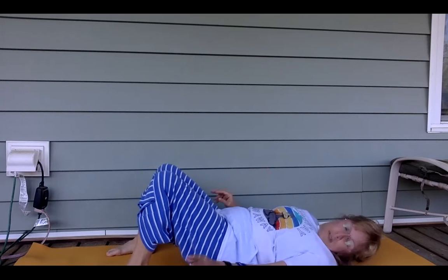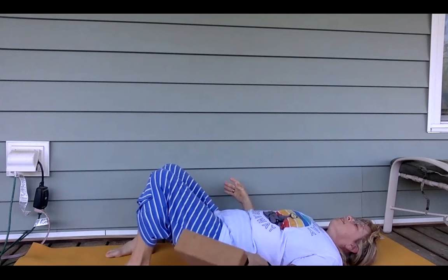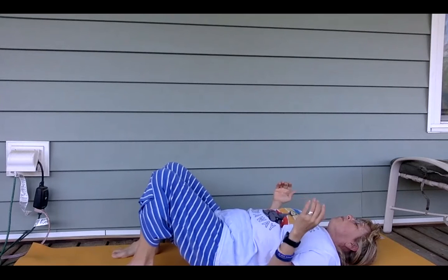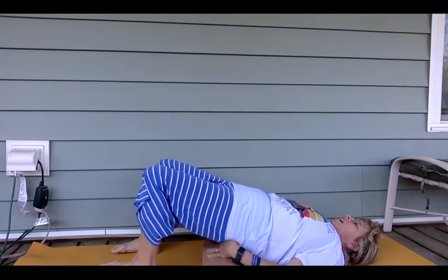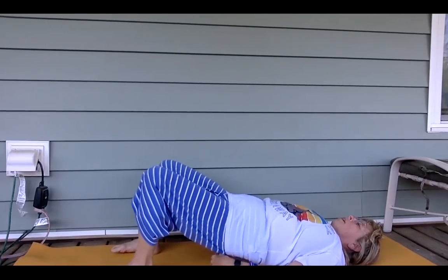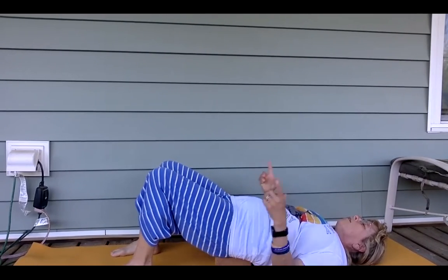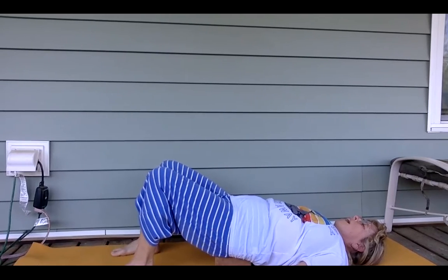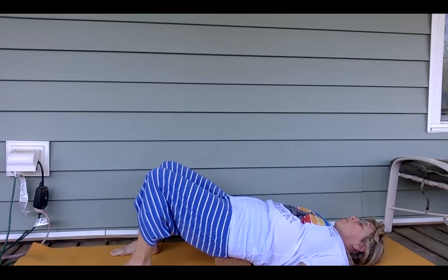A second way to do it is with the help of the block — this is called a restorative bridge. Set up just like before where you push into the floor with feet and elbows, but this time slide the block underneath the sacrum of the body — so it's kind of under your bum, not on your back. The triangle-shaped bone at the bottom of the spine is what we call the sacrum. Here's where you can hang out and you get the same benefits. One's more of a work and one's more of a resting way to get it done.